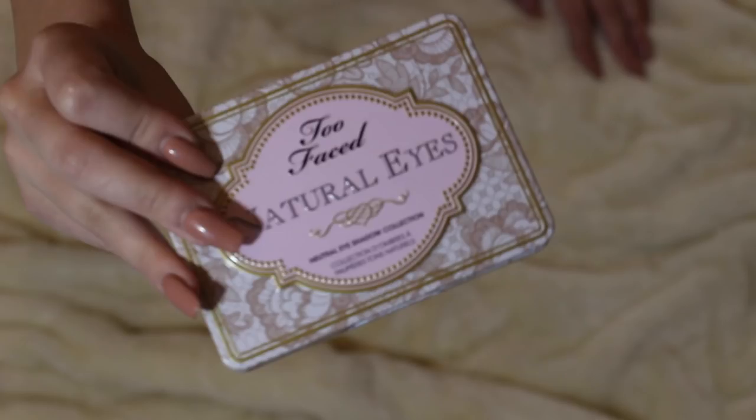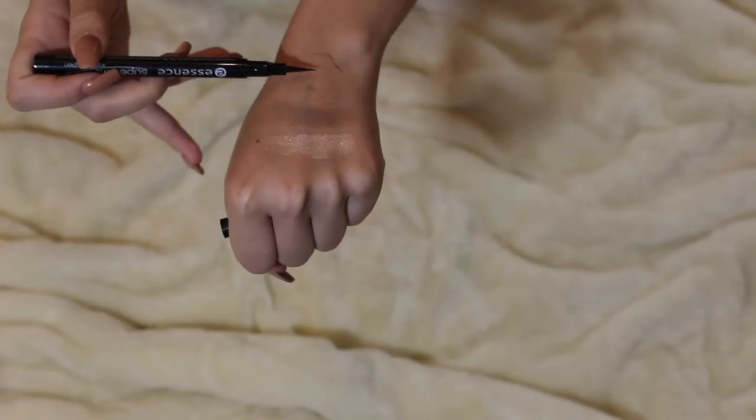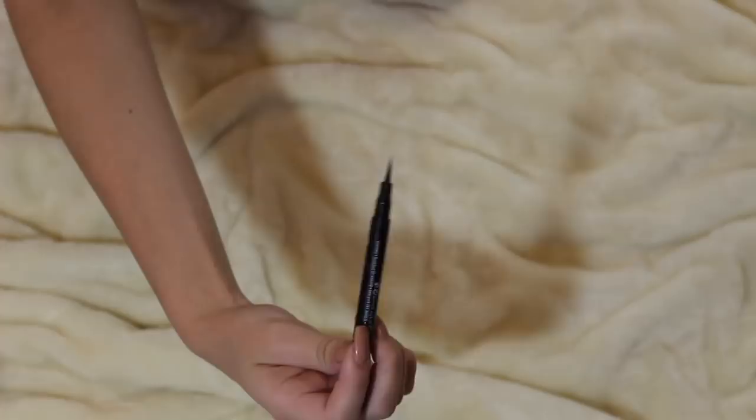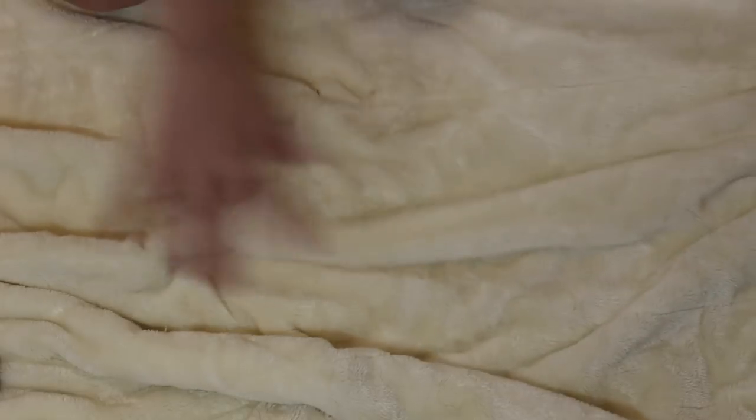I really think it's worth the $36 that you pay for it. I only use felt-tipped eyeliners, so this Essence Superfine Eyeliner is really good. It's really black and really fine — it's an actually good eyeliner. It's only like three bucks or something.